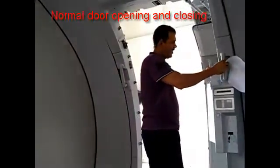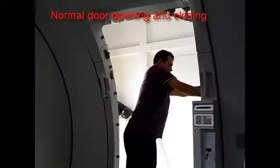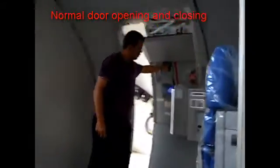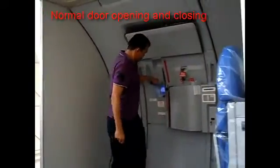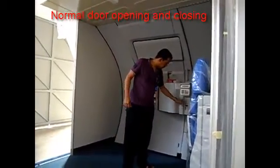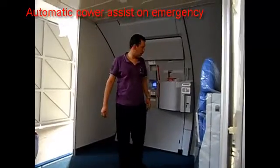This is very nice. This is very easy. Perfect. Nice. This is perfect.